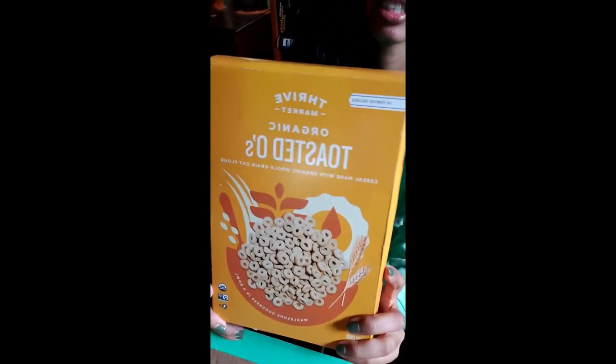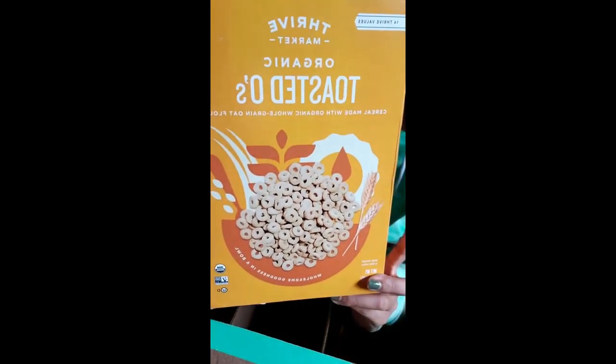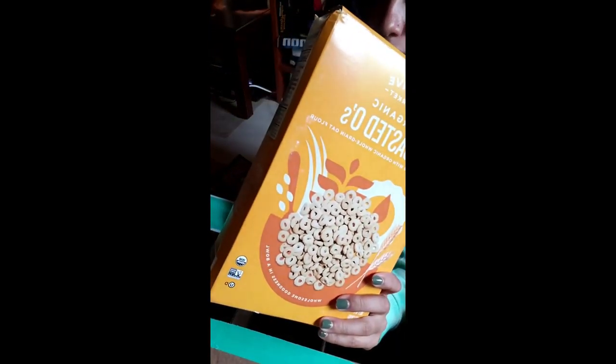Knock-off Cheerios — the Toasted O's. My kids like cereal for snack, not for breakfast, so I get this. It's pretty cheap, it tastes just like Cheerios, and because they use it as a snack this box will last us a little while.